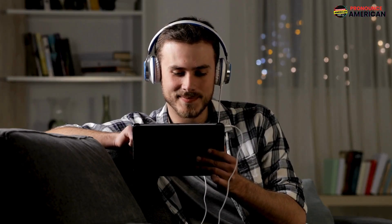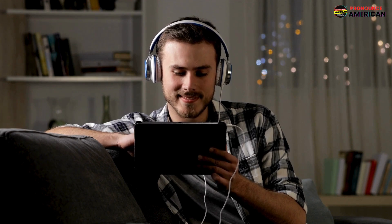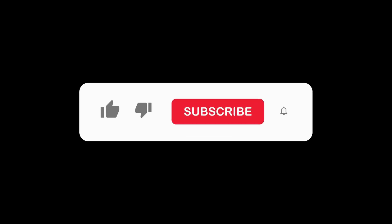That wraps up today's lesson. Remember to practice regularly and feel free to revisit this video for a quick review. If you found this video helpful, please like and subscribe to our channel. Let us know in the comments if there are other words you'd like us to address in future videos.